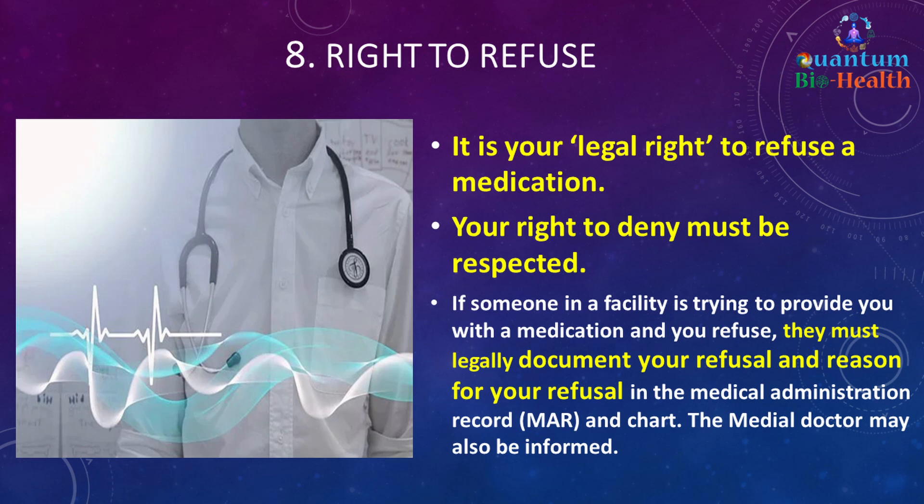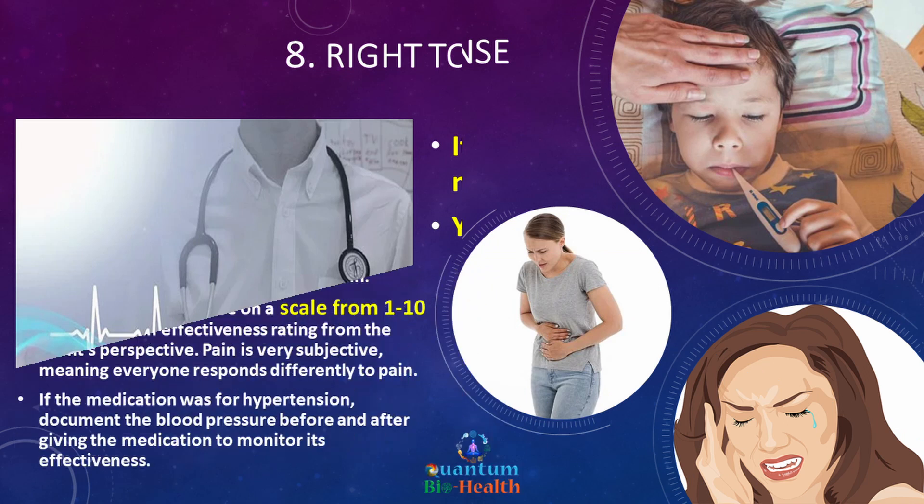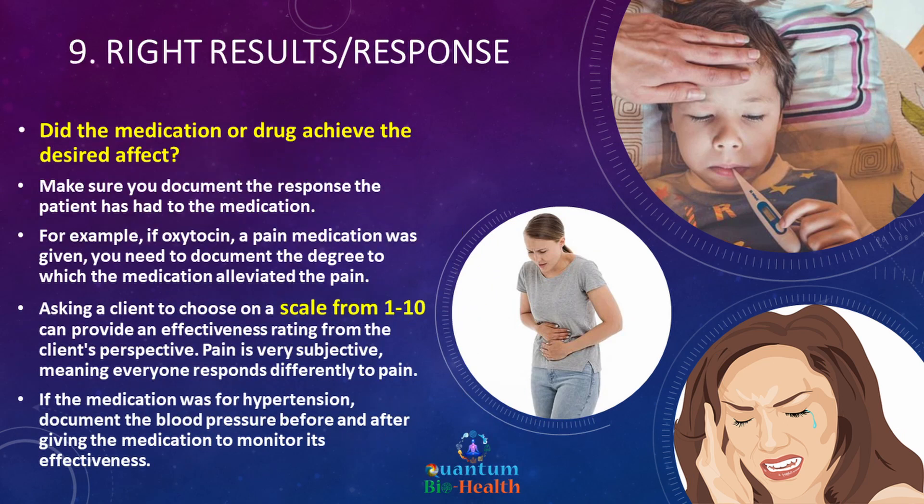Before an affirmative decision is accepted from an experimental subject, they must be made aware of the nature, duration, and purpose of the experiment; the method and means by which it is to be conducted; all inconveniences and hazards reasonably to be expected; and the effects upon their health or person which may possibly come from participation in the experiment.